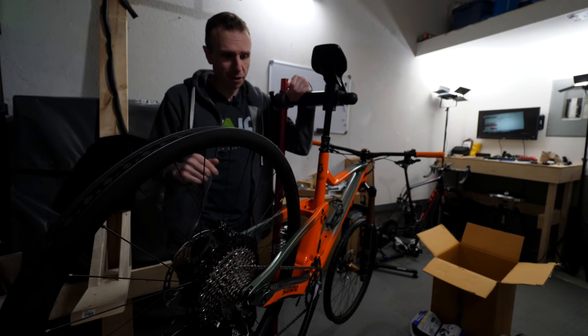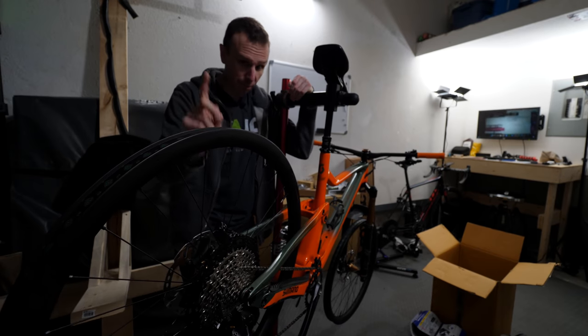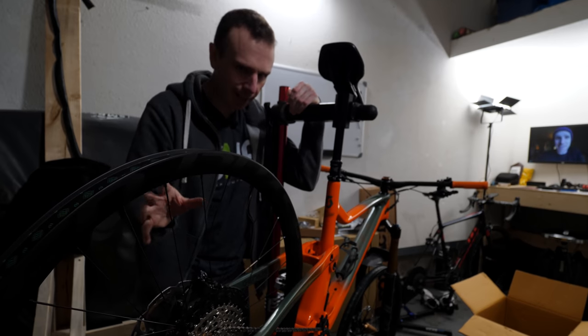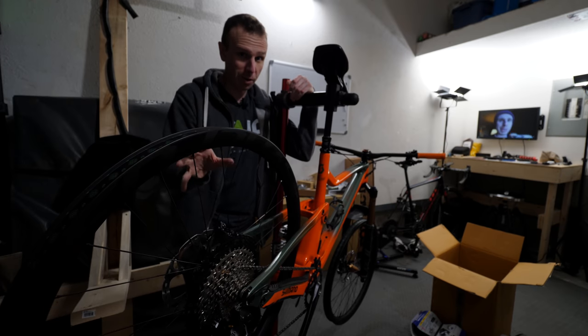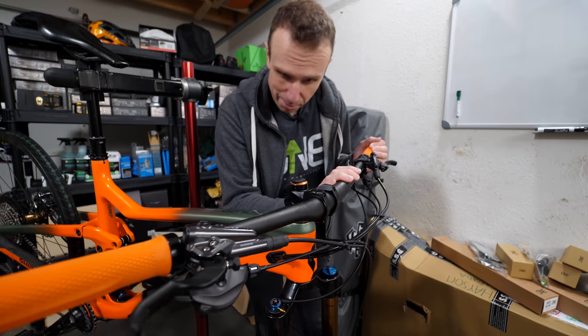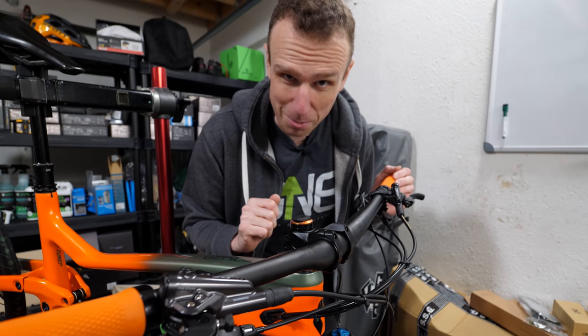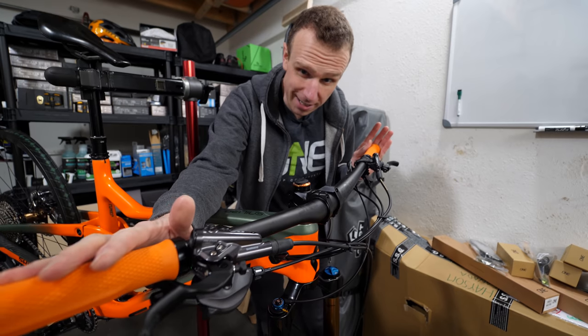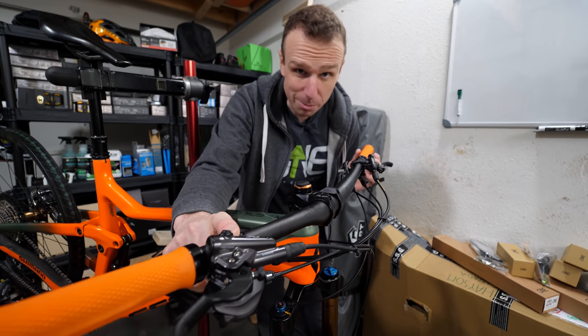Now the tires aren't the only new thing that I've got to get used to. I've got some brand new wheels - these are the Syncros Revelstoke wheels. They're really light - probably the lightest wheels I've ever had on a bike. And while I am very much used to the 1UP handlebars, I'm going a little bit wider this year at 780. And of course I'm now on Shimano for this year.